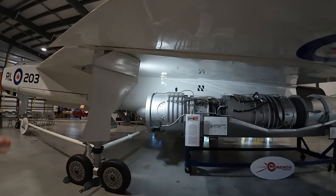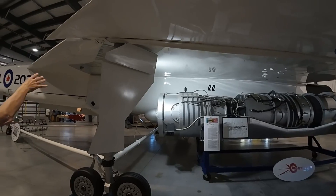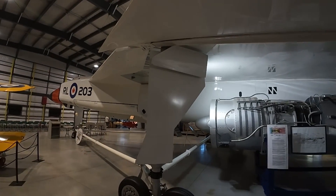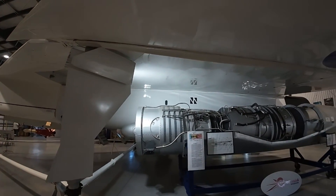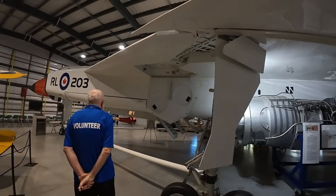Fuel tanks — all in the wing, or somewhere else? A lot of them were in the fuselage. The fuselage also had room for eight missiles.